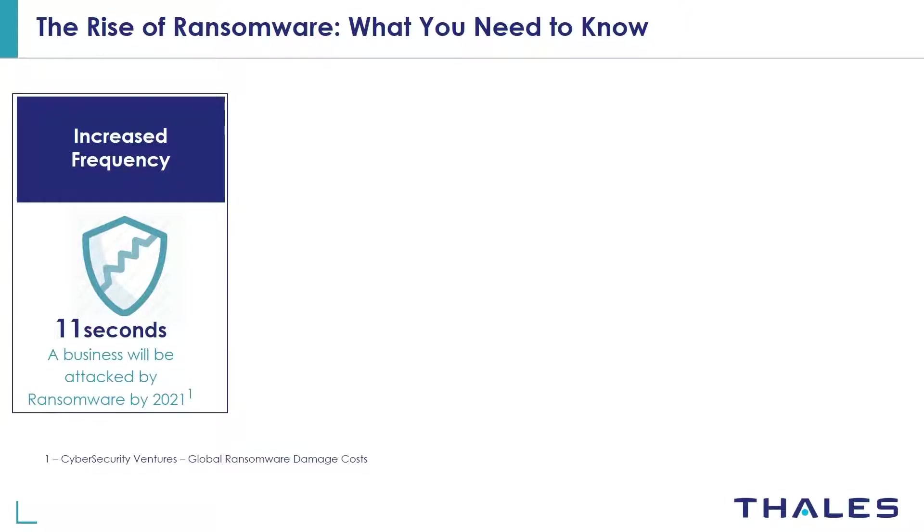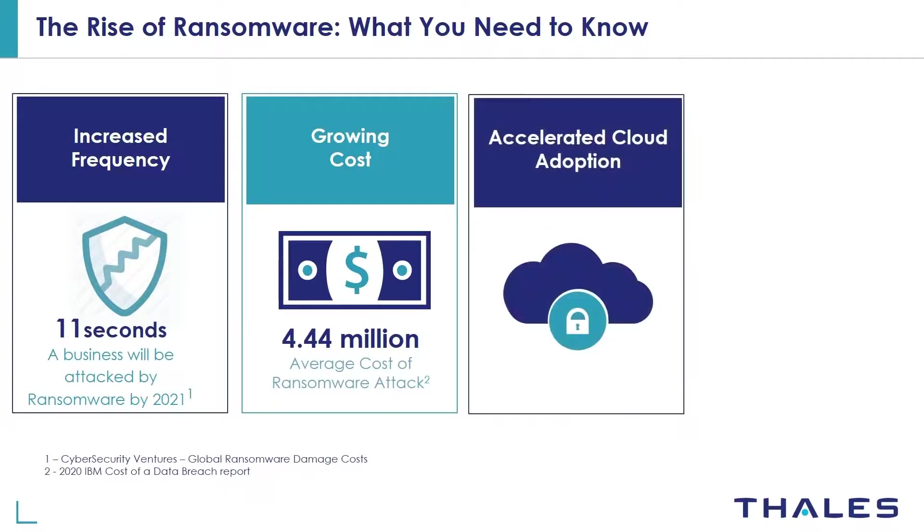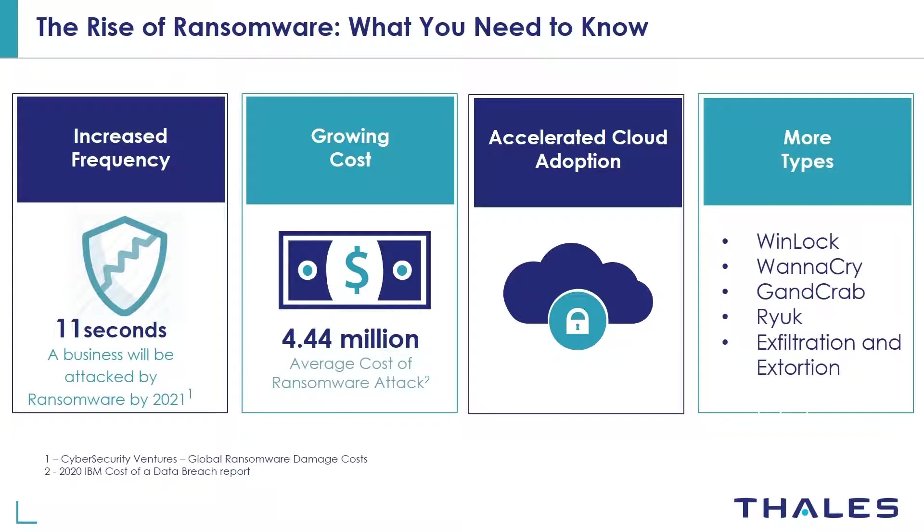Opinions on the subject are abundant, so let's take a look at some key facts to understand the true cost and frequency of ransomware attacks. Every 11 seconds a business will be attacked by ransomware by 2021. The average cost of ransomware attacks in 2020 is over $4.4 million. As cloud services become increasingly critical to more businesses' daily operations, ransomware attacks will follow to maximize profits. New types of ransomware attacks arise on a regular basis and it can be difficult to keep track of all of them.